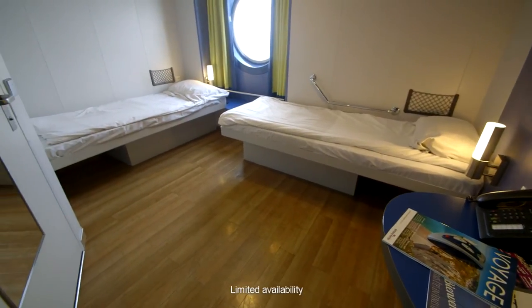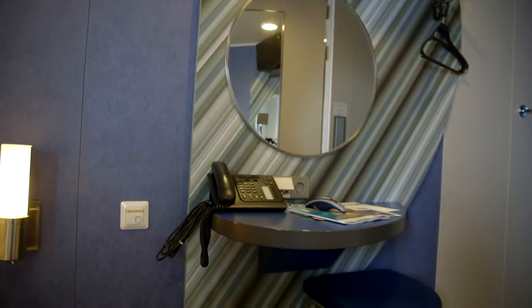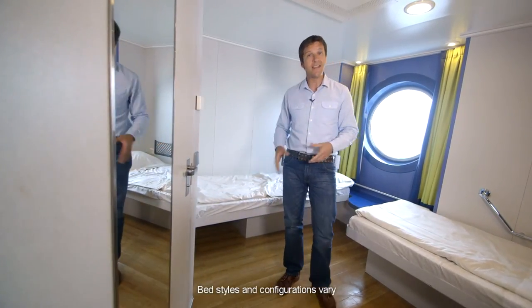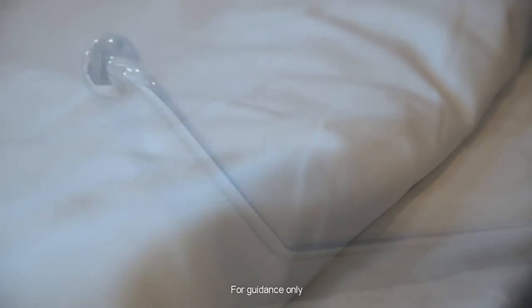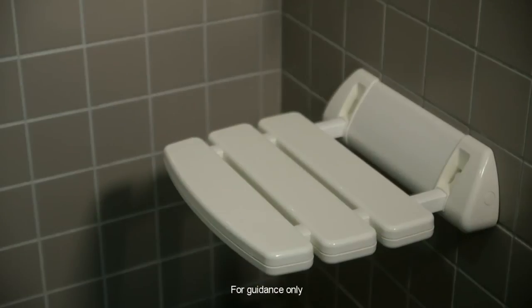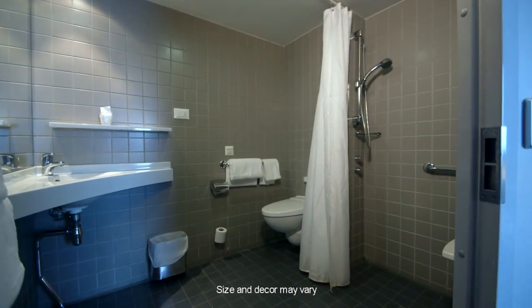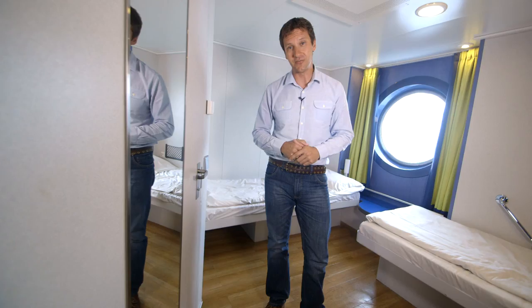This is the outside two-berth cabin adapted for wheelchair use. The first impression you get with this cabin is just how much space there is, with two comfortable lower berths and air conditioning. As this cabin is fully adapted for the wheelchair user, there is easy access to the ensuite facilities and a telephone and alarm system connected to reception.